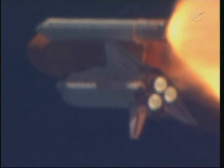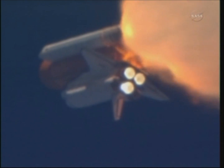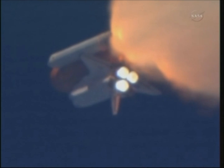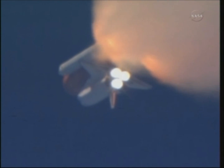Lindsey is joined on the flight deck by pilot Eric Bowen, mission specialists Al Drew, Nicole Stott, Mike Barrett, and Steve Bowen. Discovery's three main engines are burning fuel at a rate that would drain an average swimming pool in about 25 seconds.